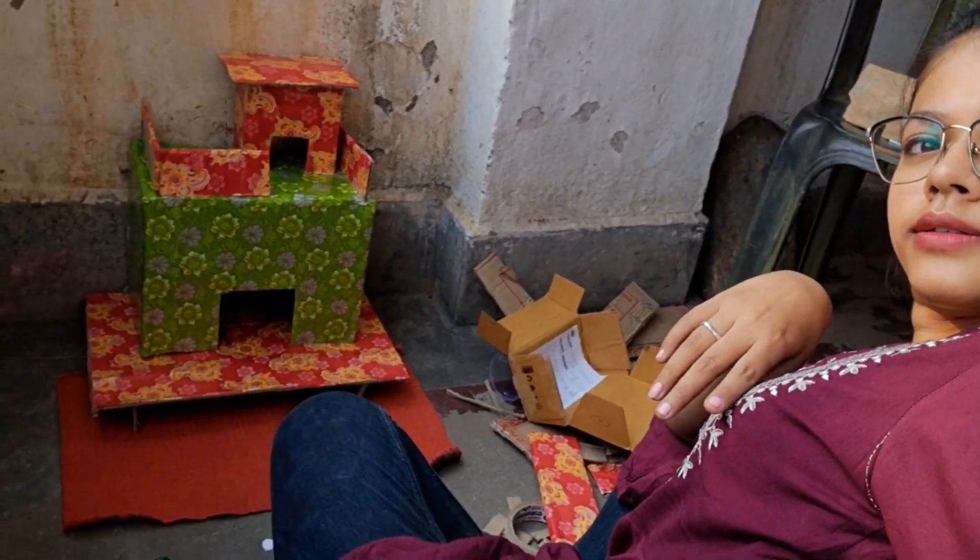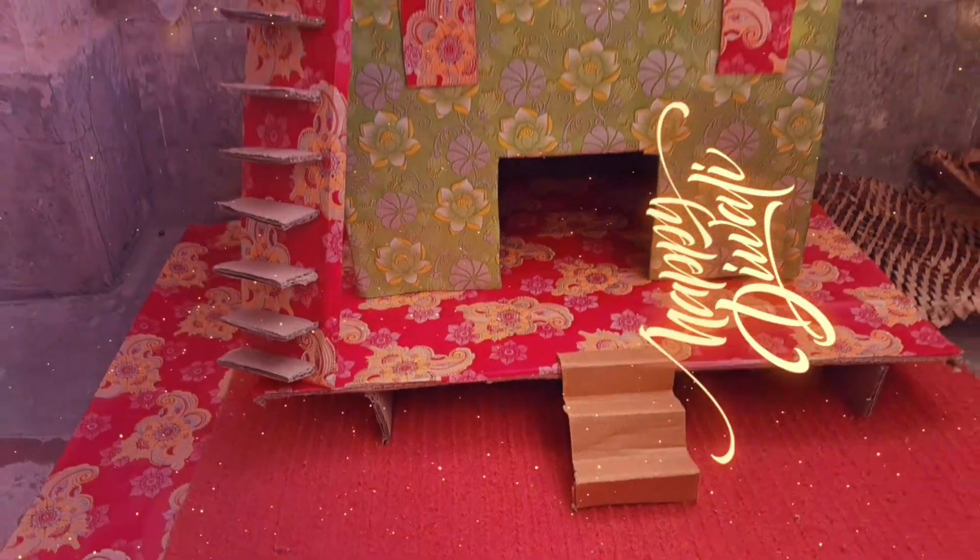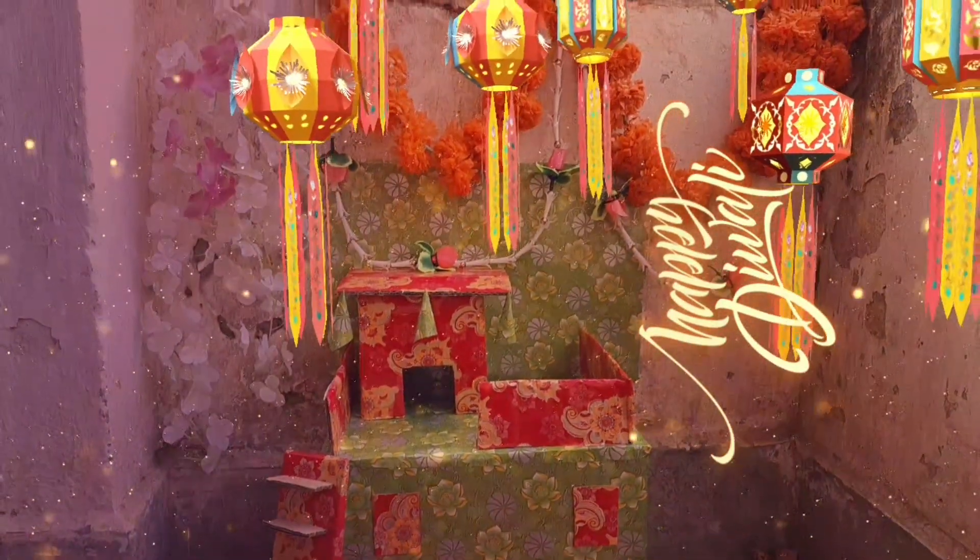Now I will show you the full look — this is the complete look of my little house.